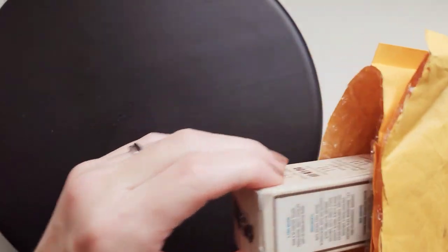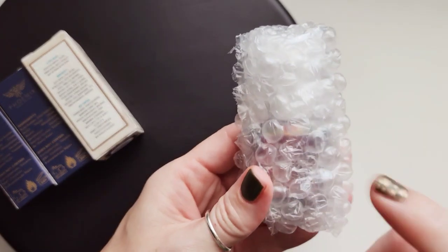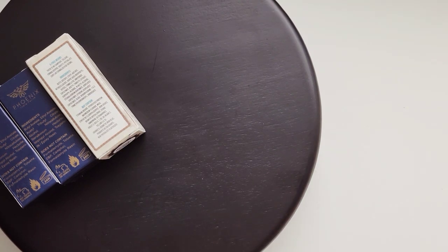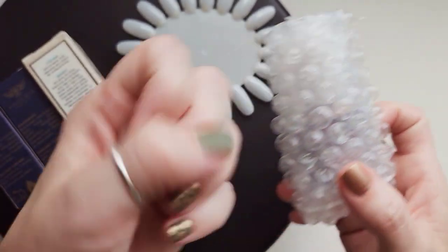Hey, happy mail day! So this is something I got from last month's HHC, and this is the reason why I bought this HHC.